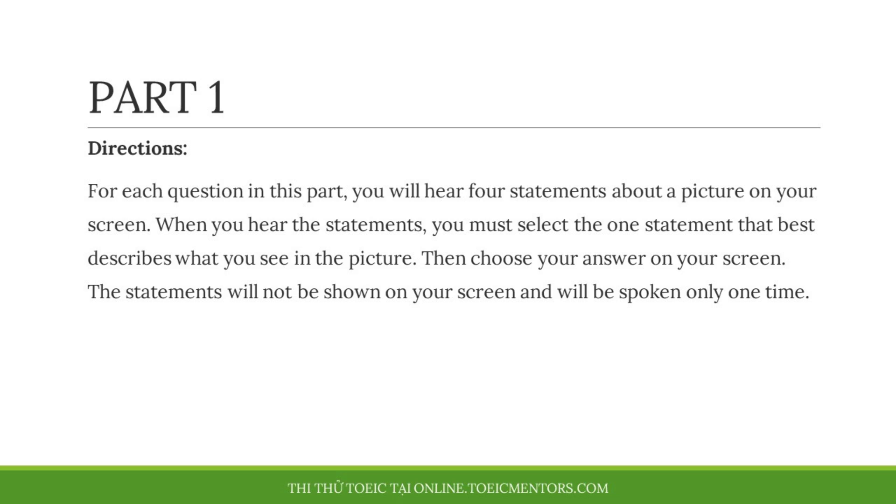For each question in this part, you will hear four statements about a picture on your screen. When you hear the statements, you must select the one statement that best describes what you see in the picture. Then choose your answer on your screen. The statements will not be shown on your screen and will be spoken only one time.